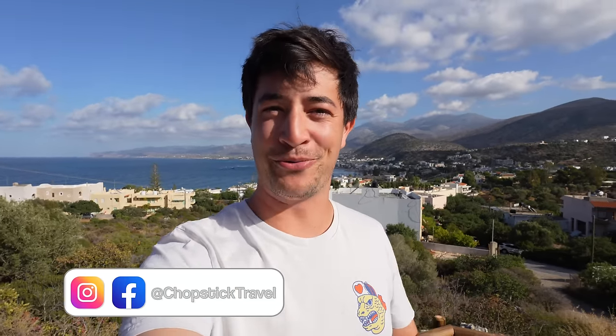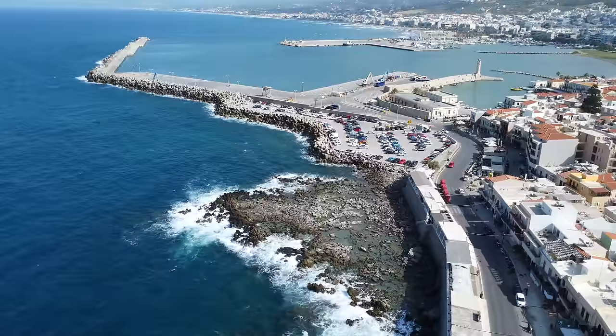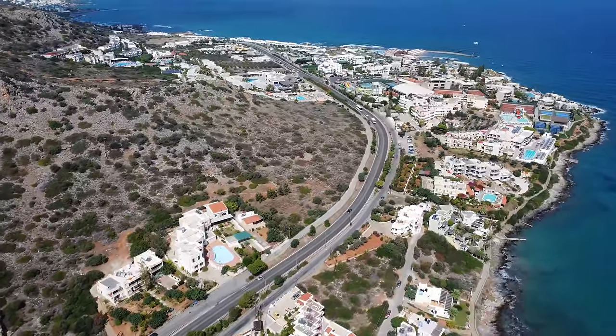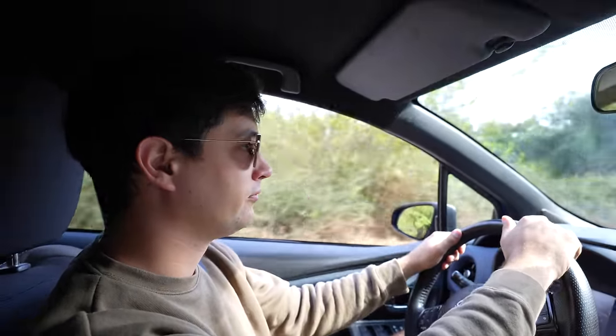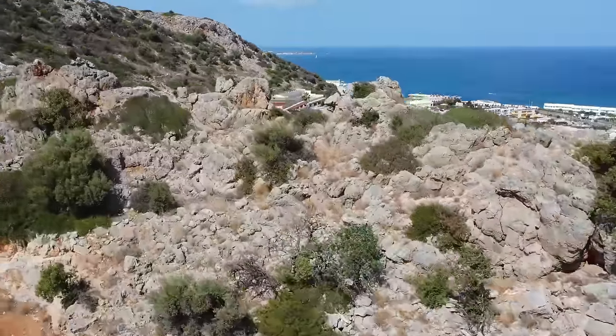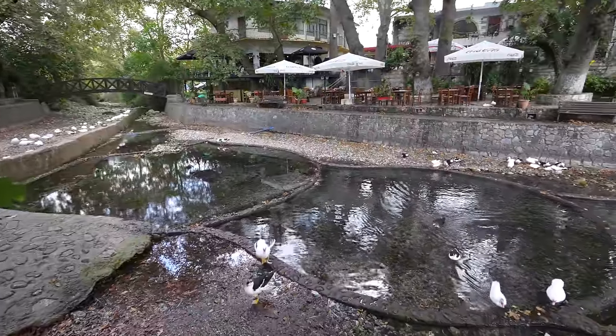Welcome to Greece. I'm Luke Martin and this is a food road trip across the beautiful island of Crete. Today we're taking a little road trip and the landscapes here are very diverse. You've got beautiful Mediterranean beaches but you also have places like this little village we've stopped in for breakfast today.